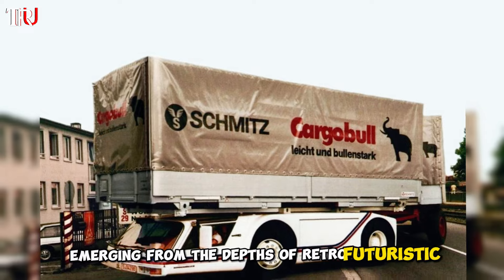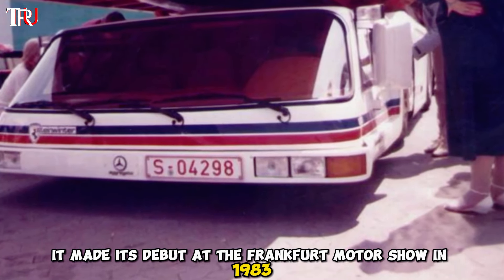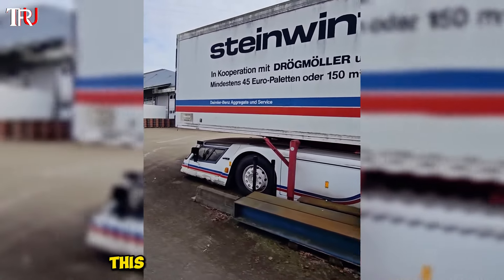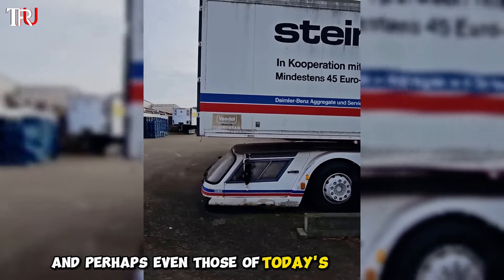Emerging from the depths of retro-futuristic hellfire, it made its debut at the Frankfurt Motor Show in 1983, turning heads and raising eyebrows. Crafted with an engineer's efficiency ethos, this one-of-a-kind truck challenges the norms of its time, and perhaps even those of today's manufacturers.